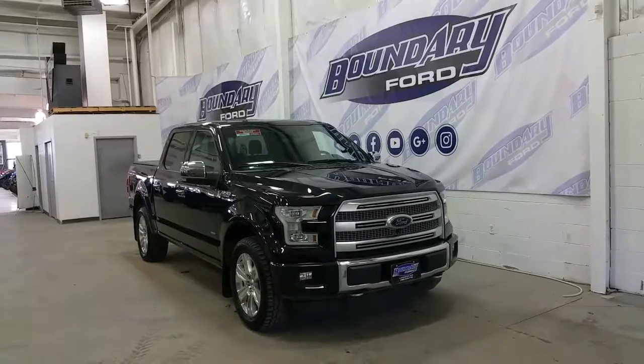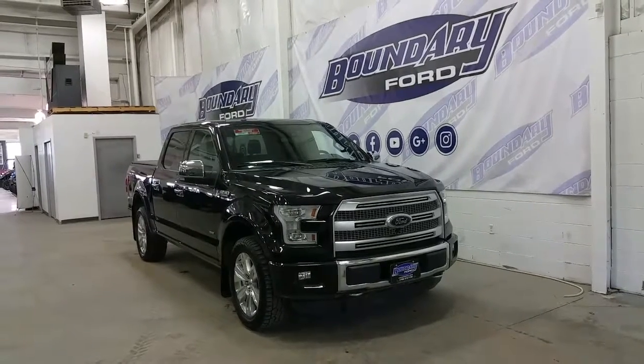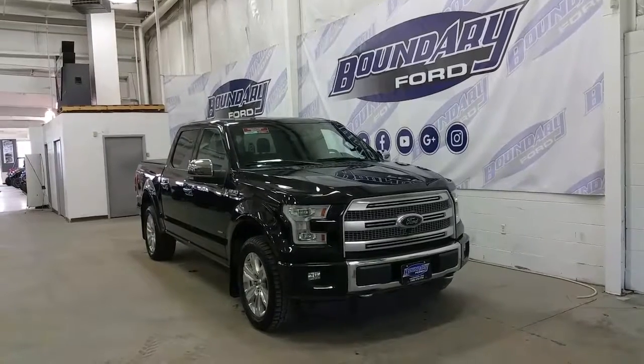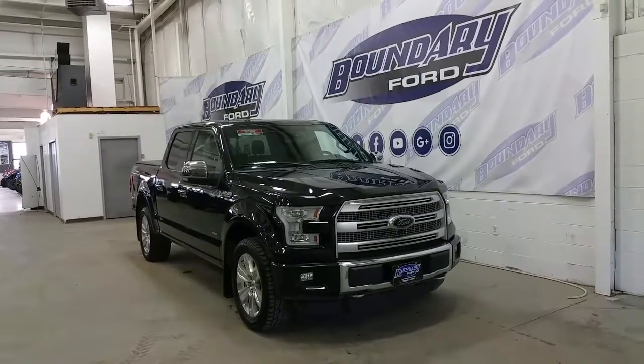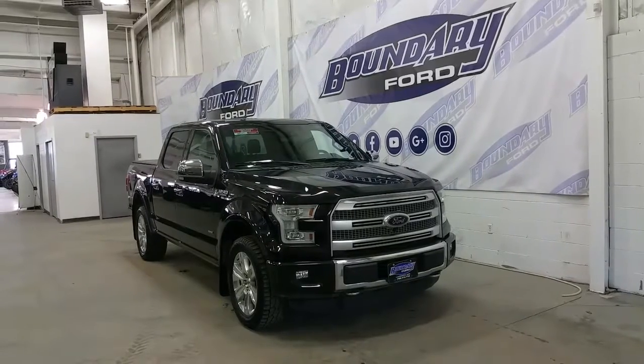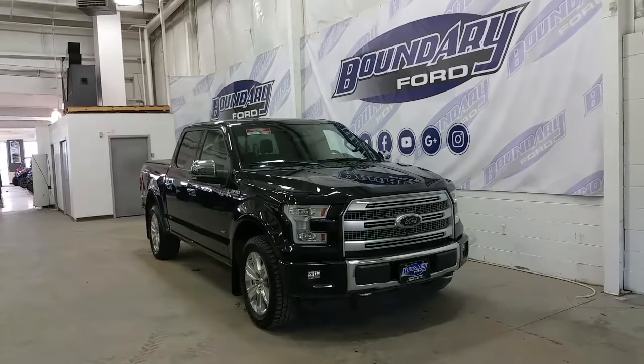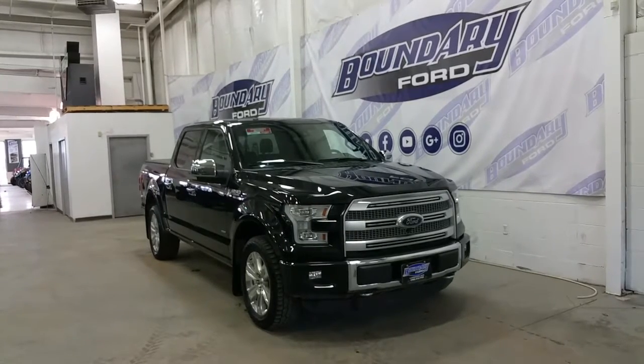Just 53,000km on it, and at the front of the vehicle we have quad beam LED high beams and low beams, LED daytime running lights and signal lamps, halogen fog lamp bulbs, a stainless steel grille, 360 degree camera system and chrome recovery hooks, active grille shutters, cross traffic alert and active park assist.